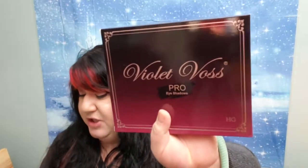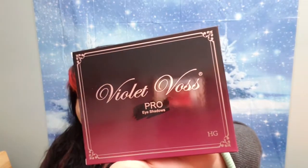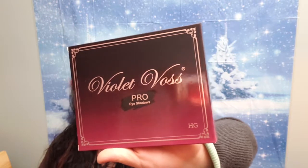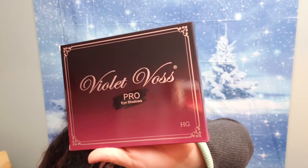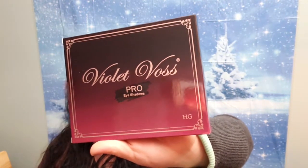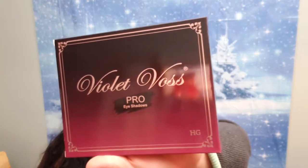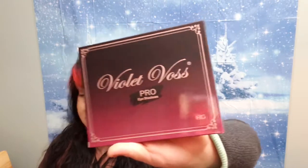Last but not least — Violet Voss Pro HG Palette. Indulge in 20 highly pigmented eyeshadow shades ranging in finish from creamy matte to bold metallic and silky satin. The vegan cruelty-free formula is created with finely milled pigments, making for smooth application and easy blending. The shade Crystal makes an amazing highlighter for lighter skin tones, and Toffee makes a nice highlighter for darker skin tones. And this retails for $45.